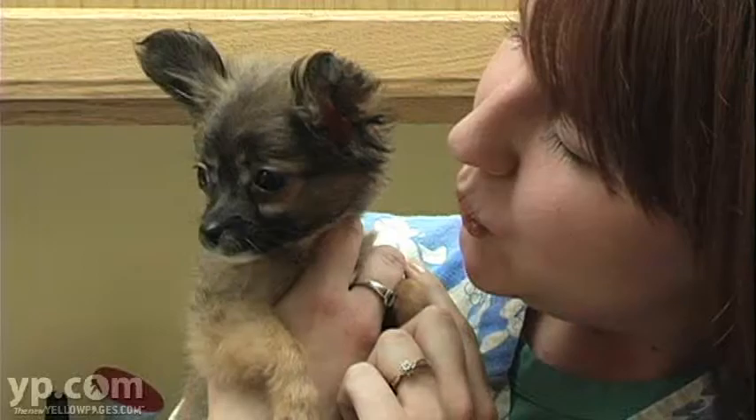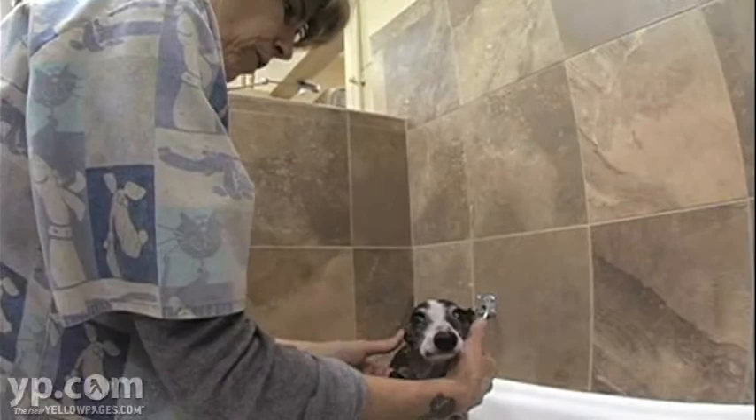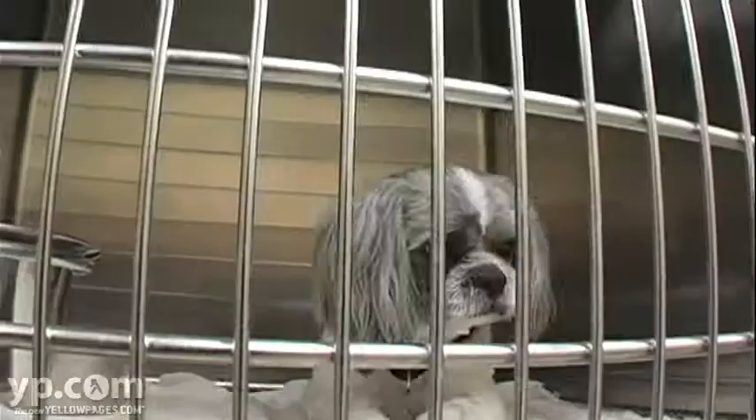We provide a free new puppy seminar to help you get started on the right foot, as well as obedience and behavior training. We have two groomers available to keep your pets looking their best. We also have a complete boarding facility so if you have to leave town, we can take care of your pet while you're gone.